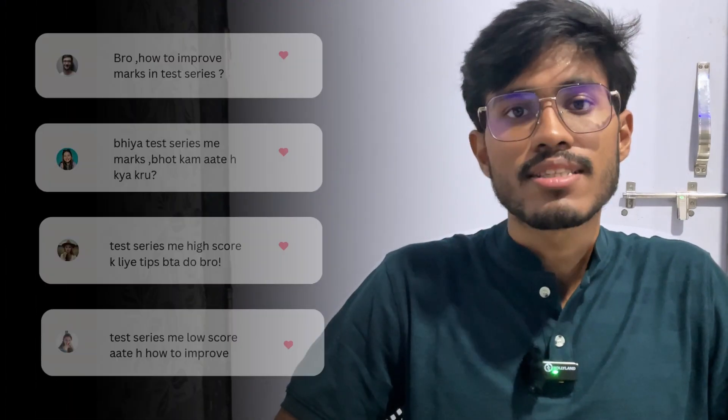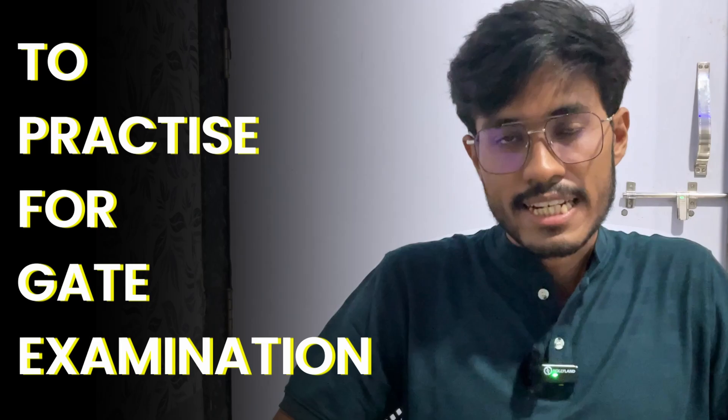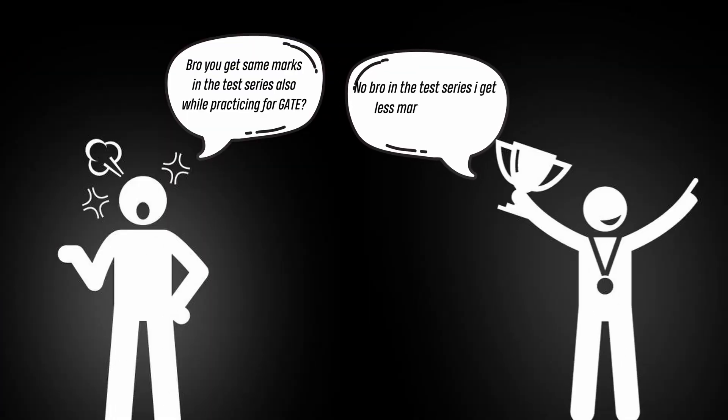How can I increase my marks in the mock test series which I am appearing for to practice for the GATE examination? If you ask any of the GATE toppers, 90% of them will tell you that they obtained at least 10 to 25, even 30 marks more than they used to get in the mock test series during their practice.